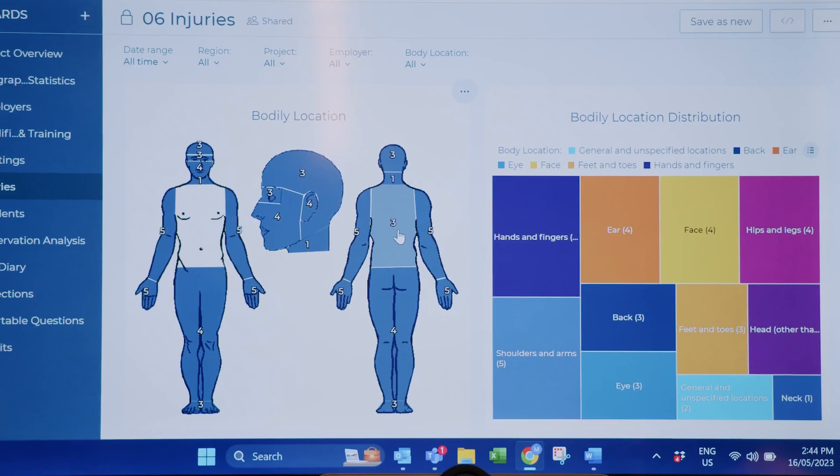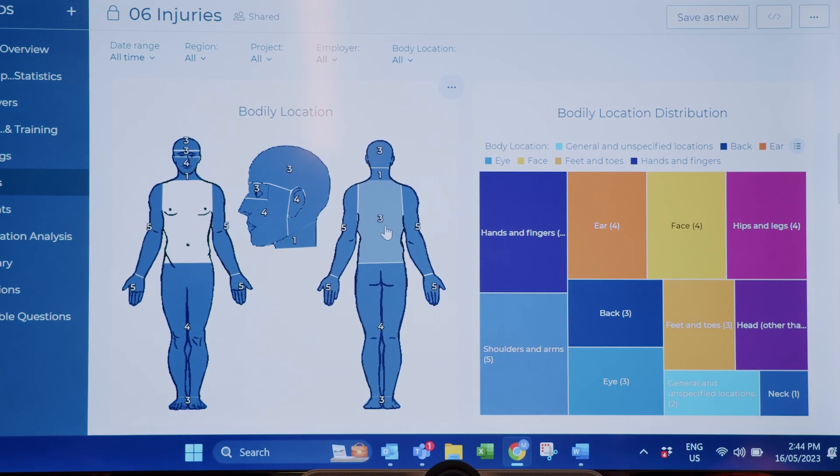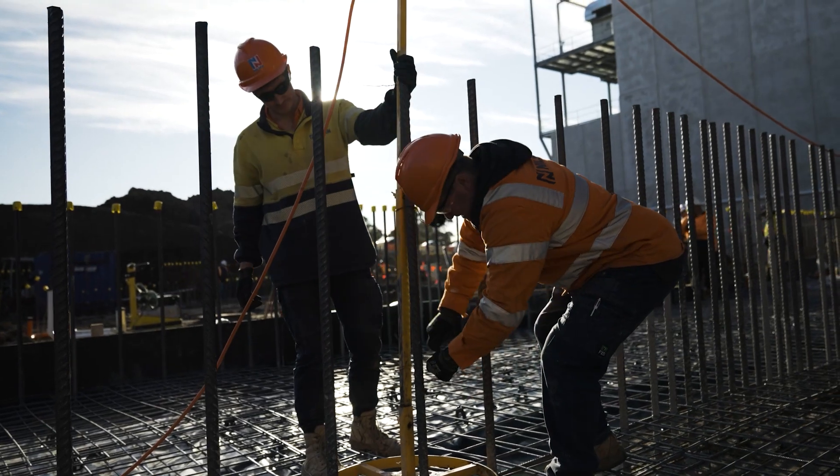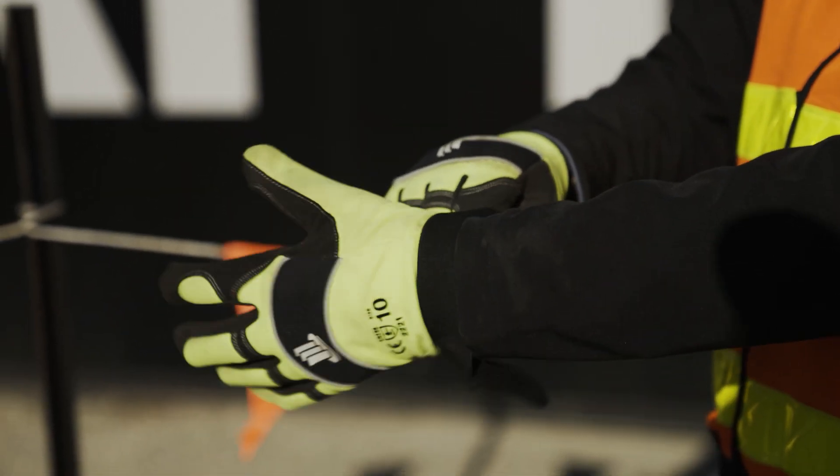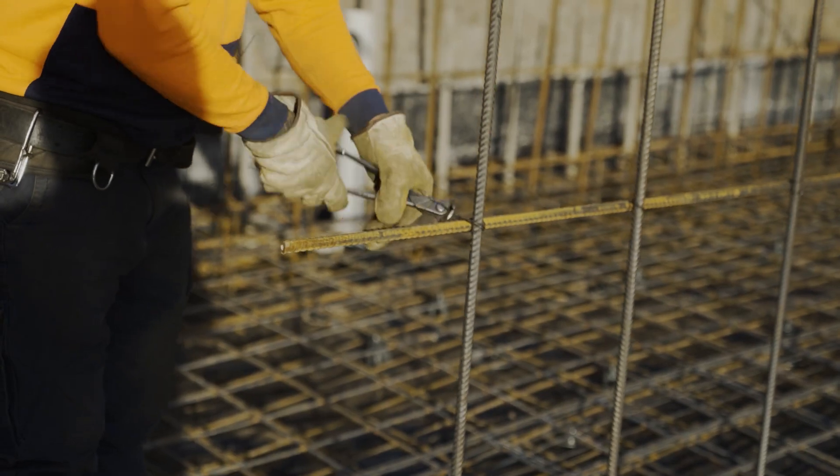One of the things that Hammer Tech has allowed us to identify is hand and finger injuries, as well as eye injuries. This has enabled us to implement five points of PPE, which has reduced our injuries by 80%.